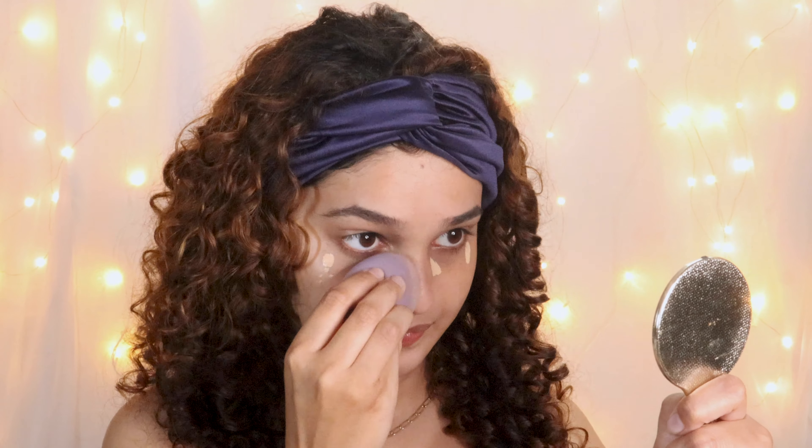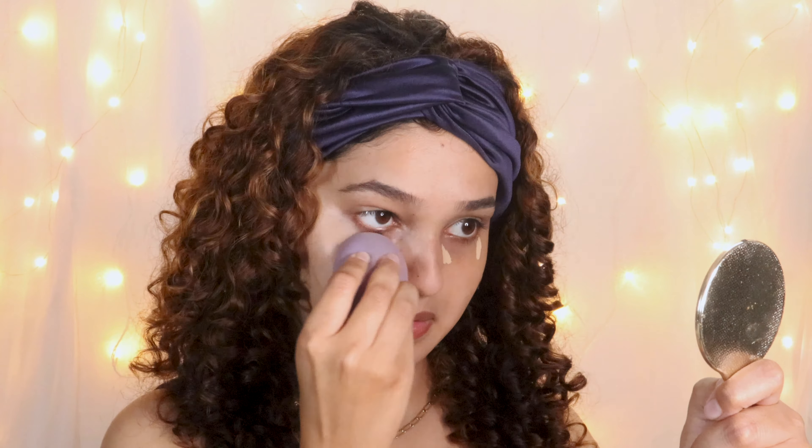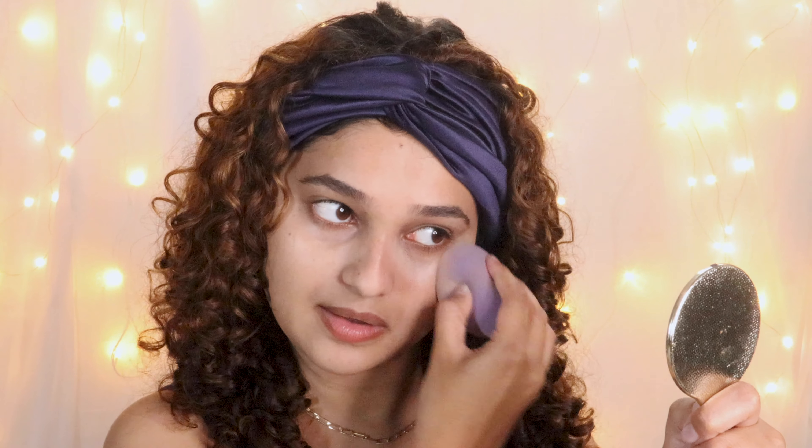Moving on to concealer: I got Maybelline Fit Me Concealer in shade 20 Sand. I love this concealer — this is definitely my second time repurchasing it and it works really well. I'm going to blend it in with the same beauty blender. I've changed the way I apply concealer — I just dot a few spots rather than making that triangle shape, which I feel wastes a lot of product. This gives a bit of highlighting while being very close to my skin color. I haven't applied any color corrector and it doesn't give any ashy look at all — the under eye is covered very well.